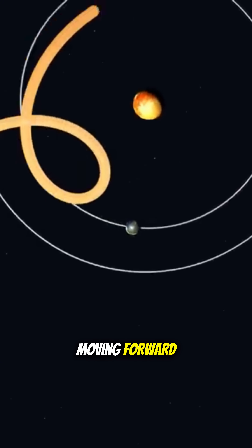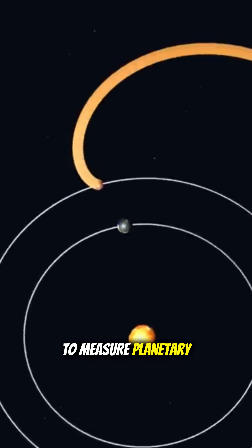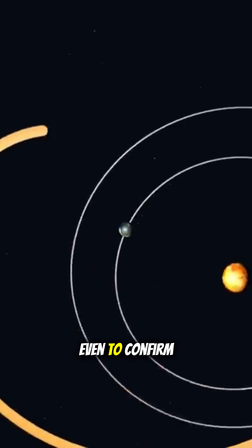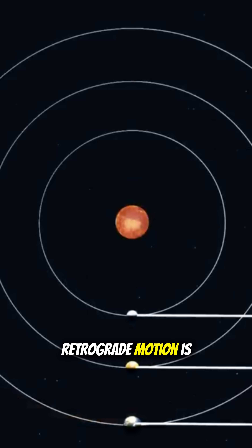Even though it keeps moving forward, NASA has used this phenomenon for centuries to measure planetary distances, orbital speeds, and even to confirm early heliocentric models. And right now, retrograde motion is happening again.